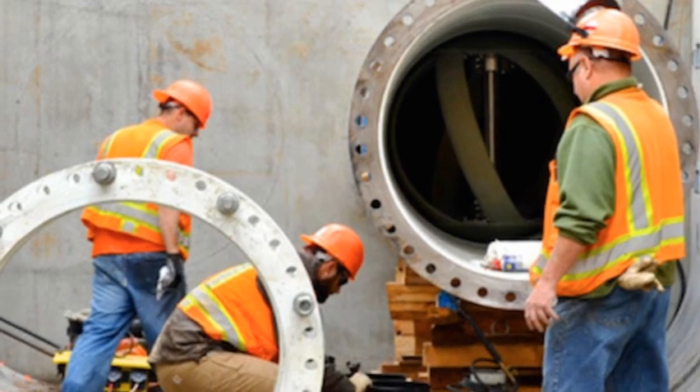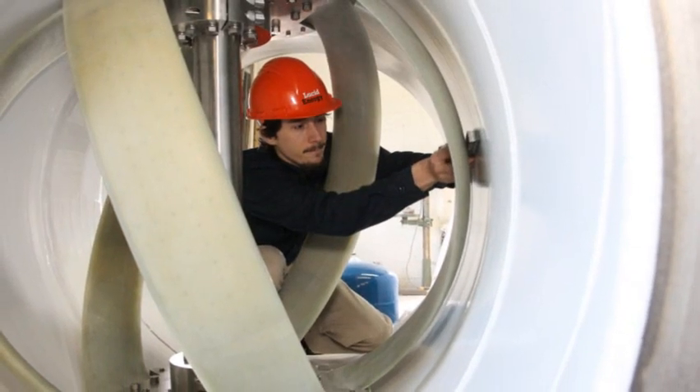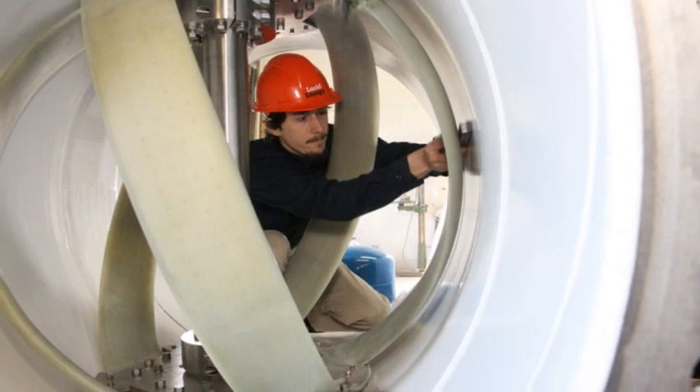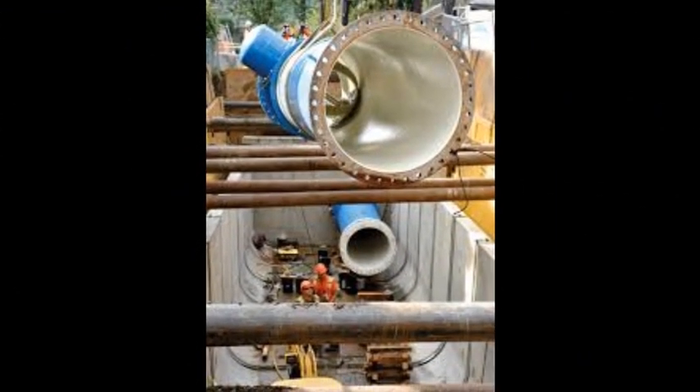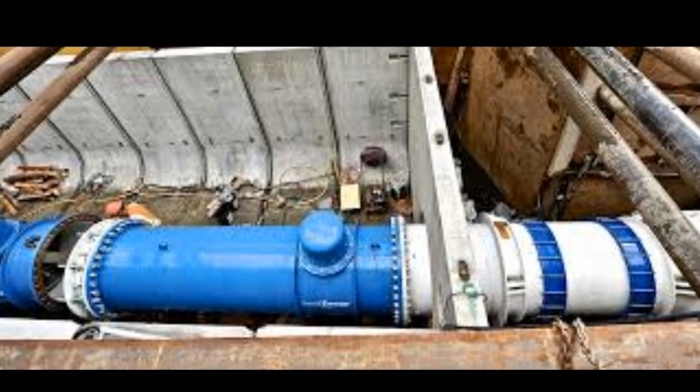Drinking water and sewage systems account for between 3 and 4 percent of total U.S. energy consumption and absorb up to 40 percent of municipal energy budgets, according to the EPA.